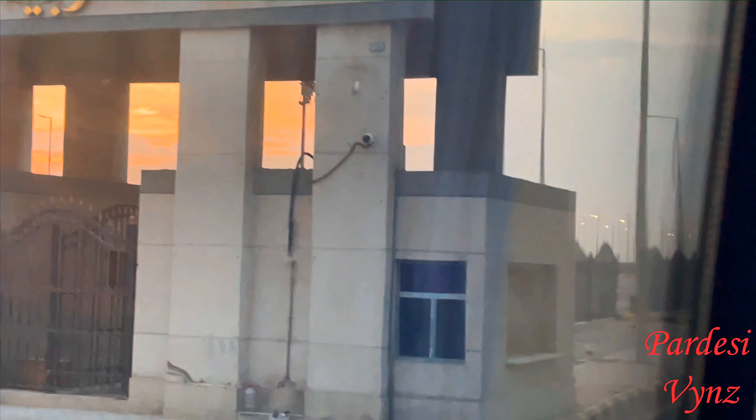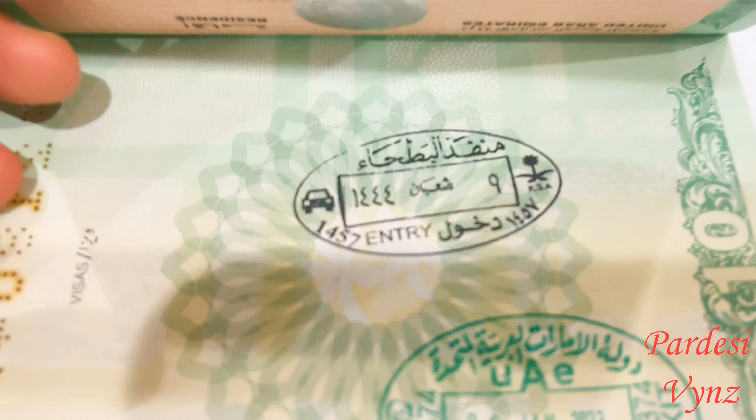Now from here we will move toward the passport control area. Everyone will get off the bus and go inside for passport stamping. Alhamdulillah, the Al-Batha entry stamp has been placed on our passports. Now we will move toward custom clearance.